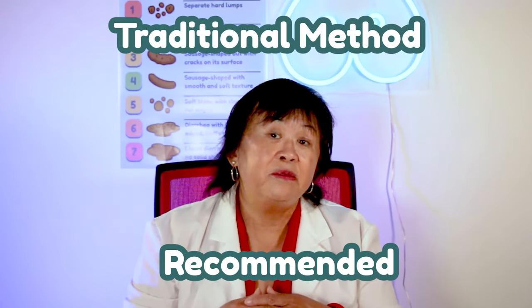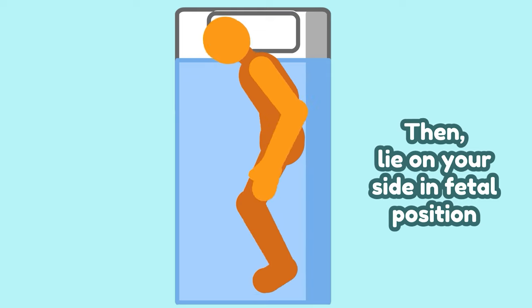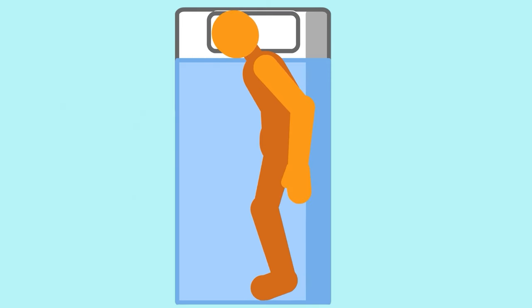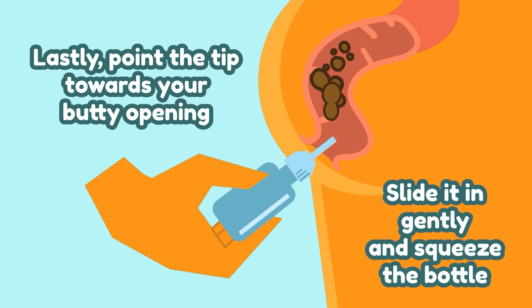How do you use an enema? Store-bought enemas come with a set of instructions on how to use them. Here's the traditional method recommended. First, remove the pre-lubricated cap, then lie on your side in fetal position, and relax your anal muscles as much as possible. Lastly, point the tip towards your body opening, slide it in gently, and squeeze the bottle.